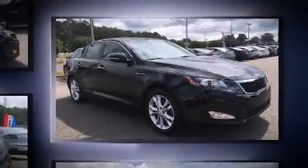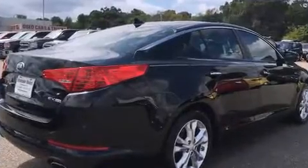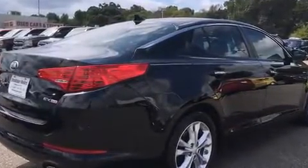Smooth gear shifts are achieved thanks to the 2.4-liter four-cylinder engine, and for added security, dynamic stability control supplements the drivetrain. Both high fuel economy and flexible performance are assured by the six-speed automatic transmission.